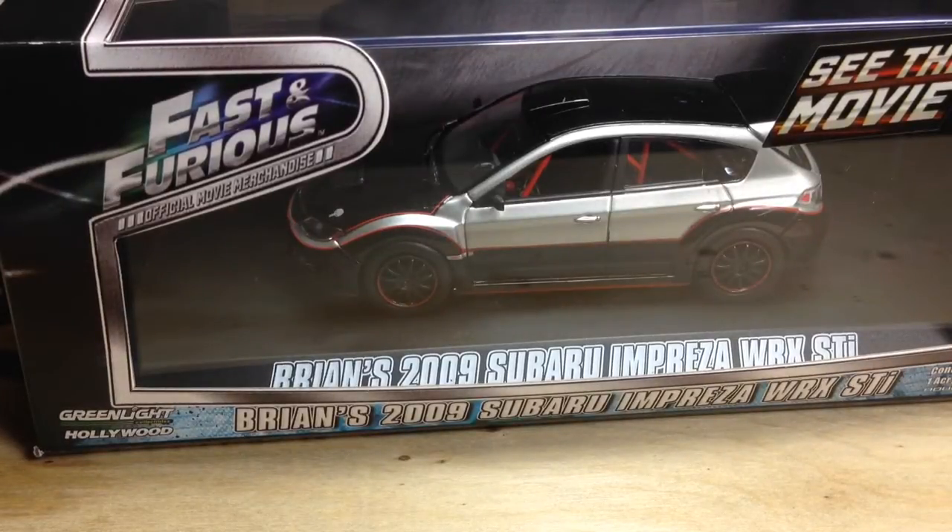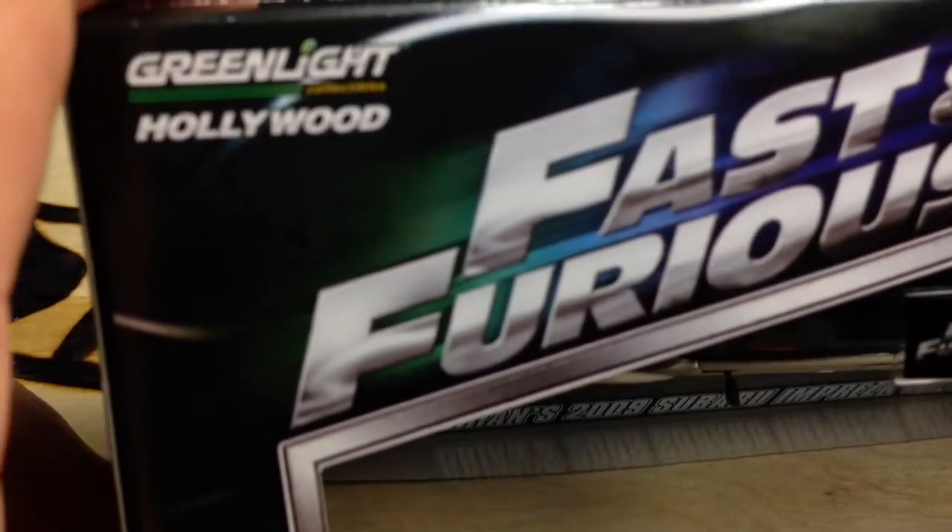Hey, how's it going? Looking at Brian's 2009 Subaru Impreza WRX STI. This is from Fast and Furious — it's official movie merchandise. These are from Greenlight Hollywood.